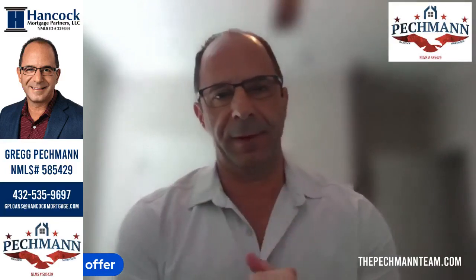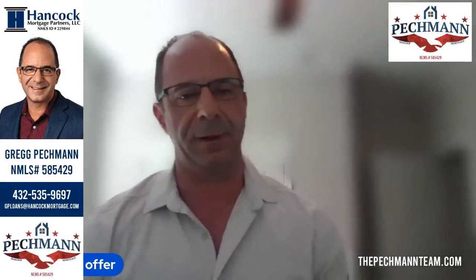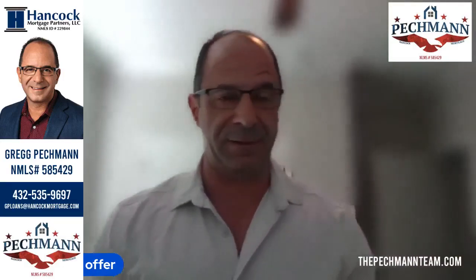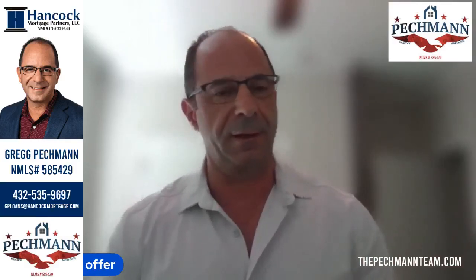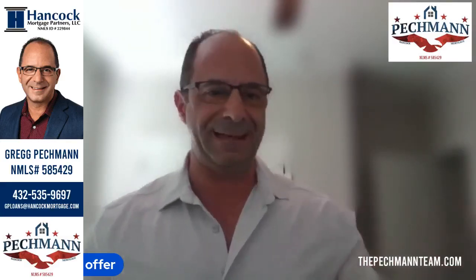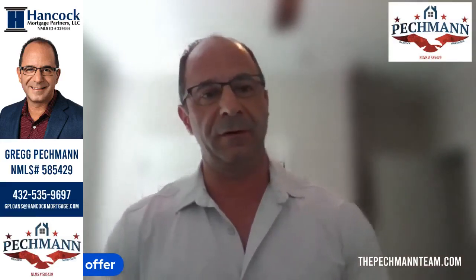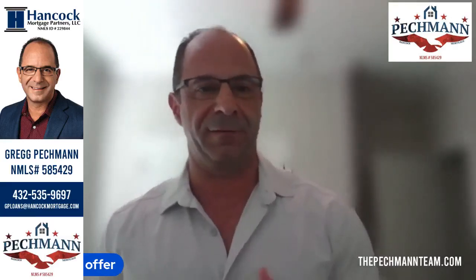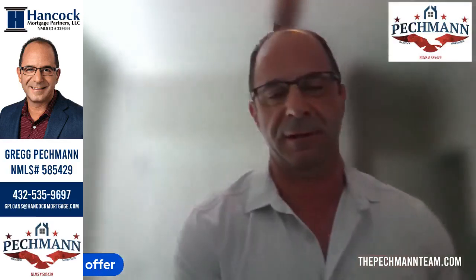Hey, this is Greg Peckman with the Peckman Mortgage Team and with Hancock Mortgage. Just want to give you a quick tip here. It's very important, especially in this day and age — there's so many offers going on. People are trying to put offers on houses; there's seven, eight, ten different offers flying around. So what does the seller really need to look through to say, 'Hey, listen, I'm going to take my house off the market. I'm in good faith. I'm going to take this offer over somebody else's.'